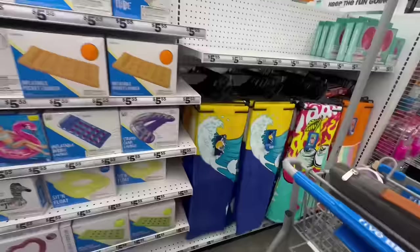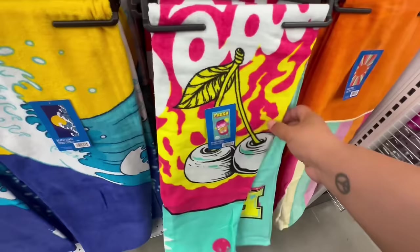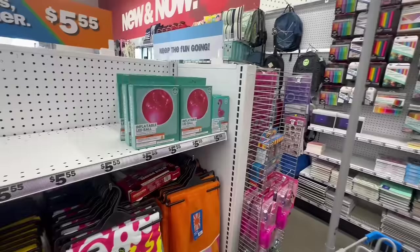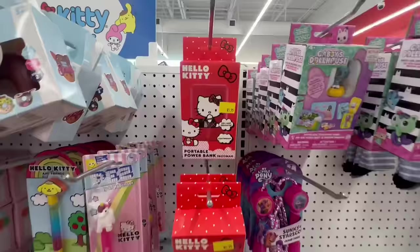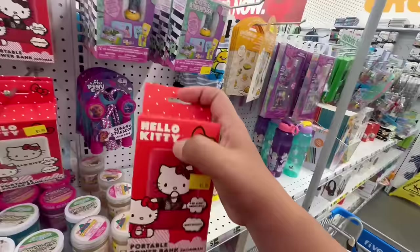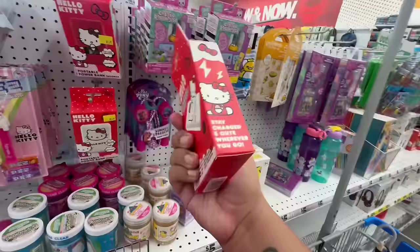More towels over here — this one says 'Cherry Soda.' I love me some cherry soda! They also have beach towels and inflatable LED balls for $5.55. Let's continue looking for more amazing deals here at Five Below.